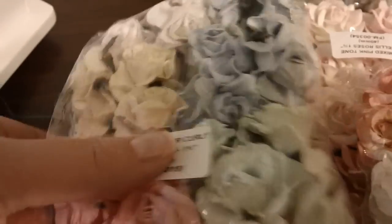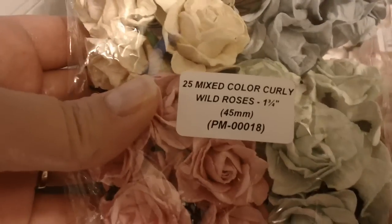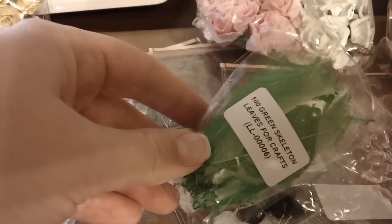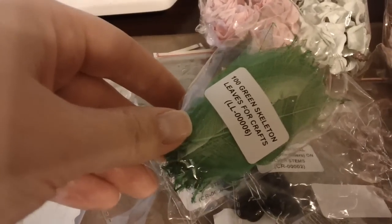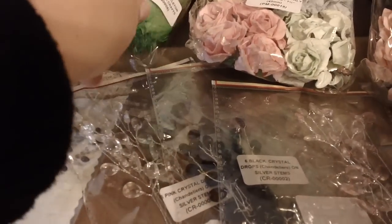I'm showing you a few of the things and some of the details. This one is kind of crooked but they're so pretty, and there's multiple mixed colors in them. Here are the green leaves — they were out of the skeleton leaves, the clear and white ones I wanted, but I still wanted these green ones. I put in a request to email me when they're back in stock and sure enough I got the email, so I'm going to order those too.